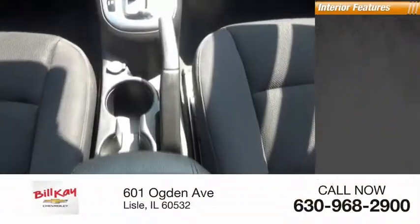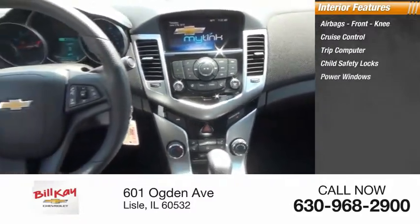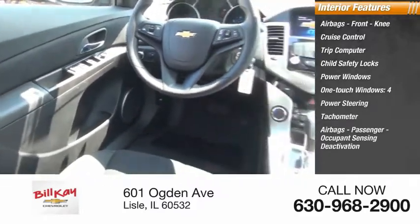Inside you'll find airbags, front knee airbags, cruise control, trip computer, child safety locks, power windows, one-touch windows four, power steering, tachometer, passenger airbags, and occupant sensing deactivation.